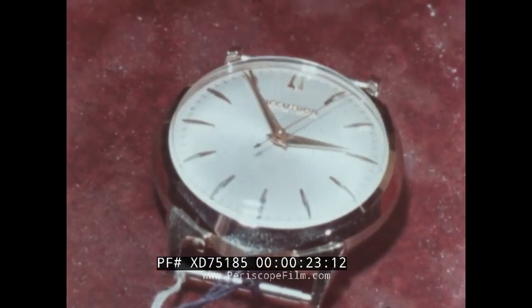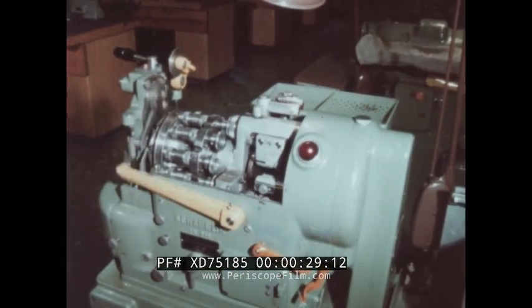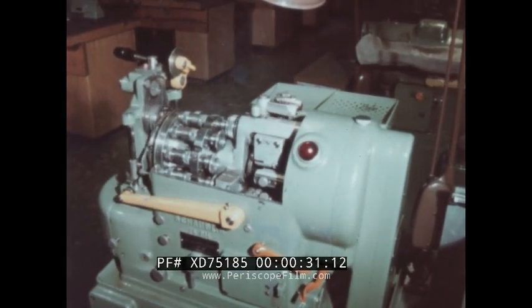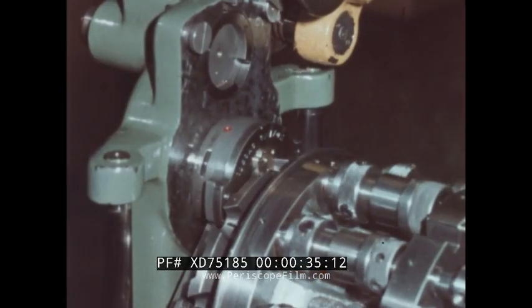Here is an example of today's newest watch, an electronic marvel that hums as it works. Today's watch factory is full of drilling machines that work with great precision, punching and drilling holes as fine as a thousandth of an inch.